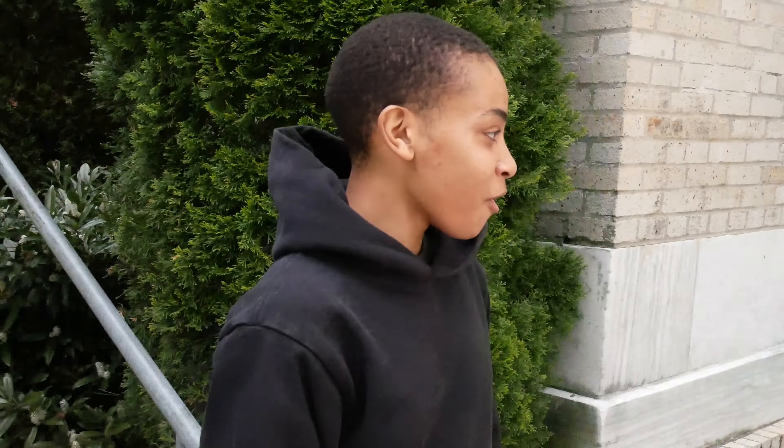Hey, my name is Sky Moulton. I'm a marketing intern here at MAM, and I'm about to show you some of my favorite art in the galleries. Let's go!